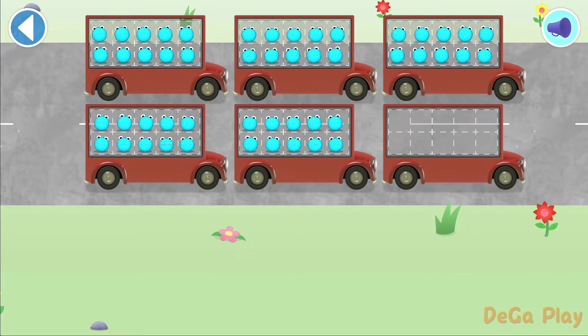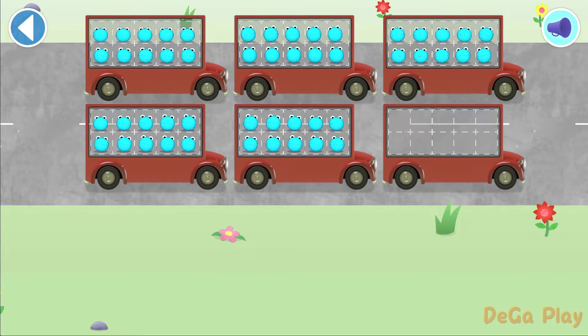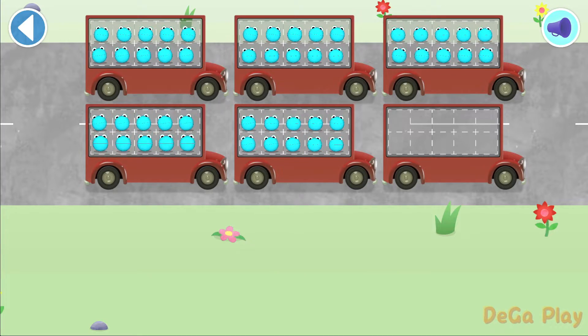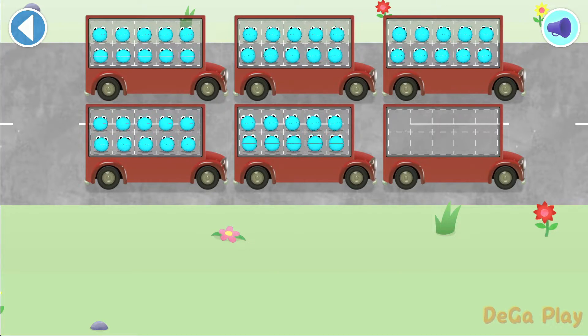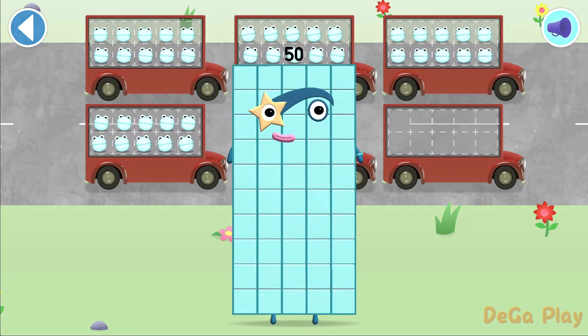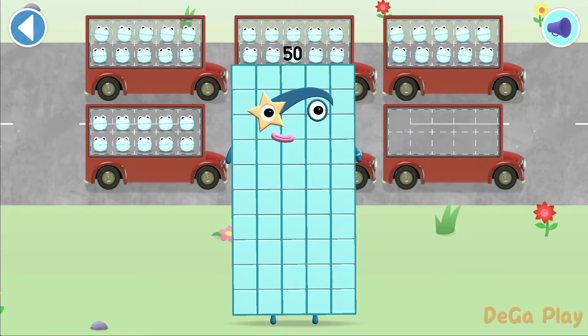5, 10, 15, 20, 25, 30, 35, 40, 45, 50! Hooray! You've counted 50 number blobs!